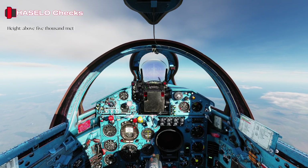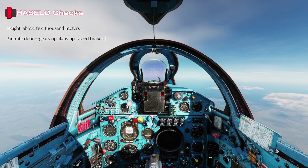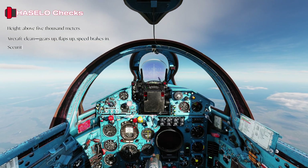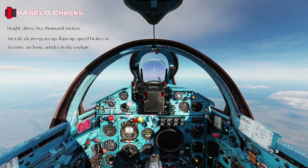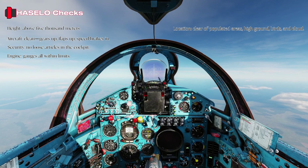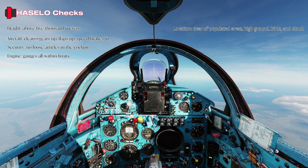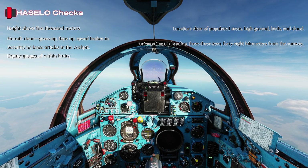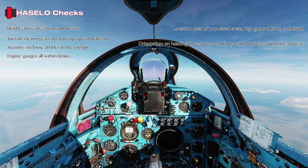Height: about 5,000 meters. Aircraft: clean, gears up, flaps up, speed brakes in. Security: no loose articles in the cockpit. Engine: gauges all within limits. Location: clear of populated areas, high ground, birds, and cloud. Orientation: on heading 330, 48 kilometers from the runway.